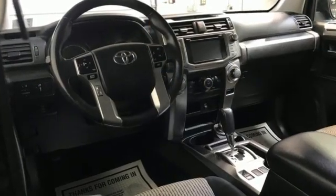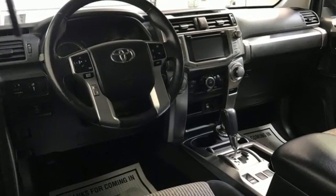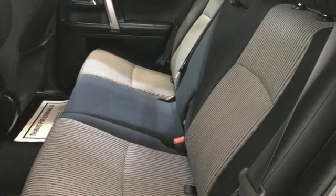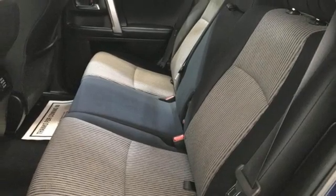V6 engine, front heated bucket seats, integrated navigation system with voice activation, auto dimming rear view mirror, manual tilting steering column.